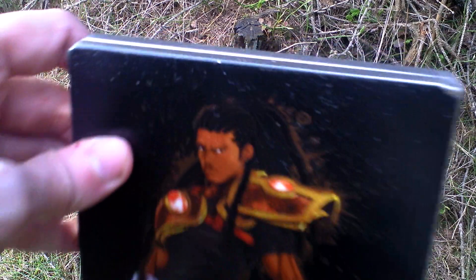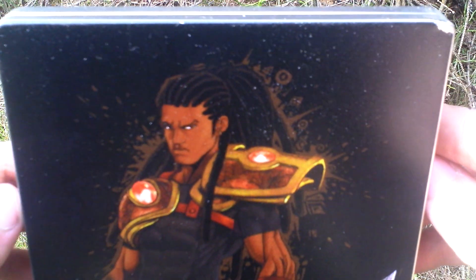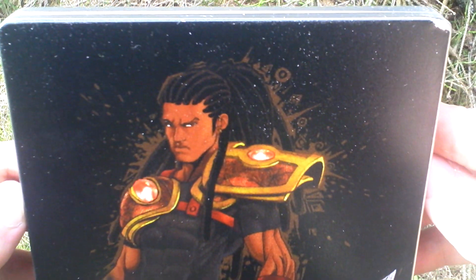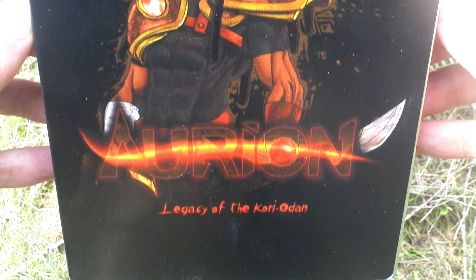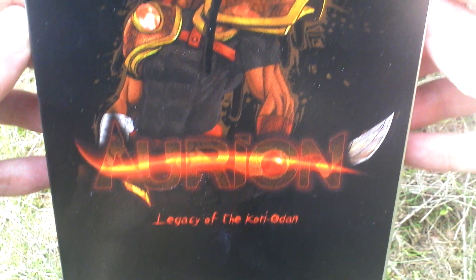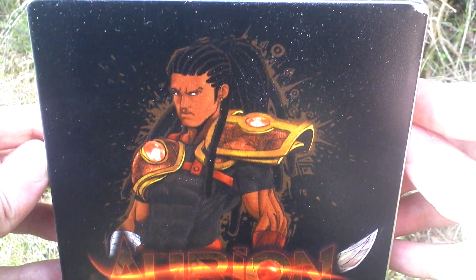Let's take a look at the box art now. The game was released in a metal slipcase. It was funded through Kickstarter and the physical release looks like this.